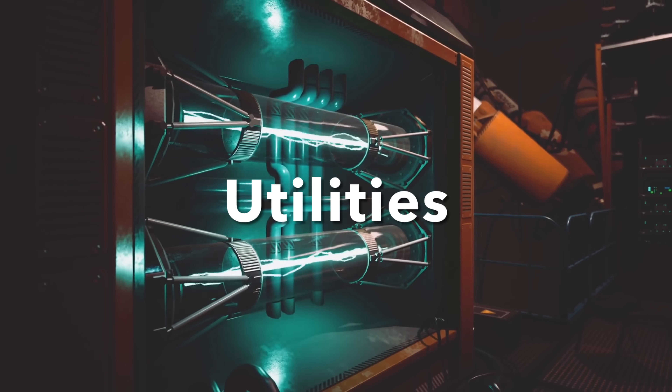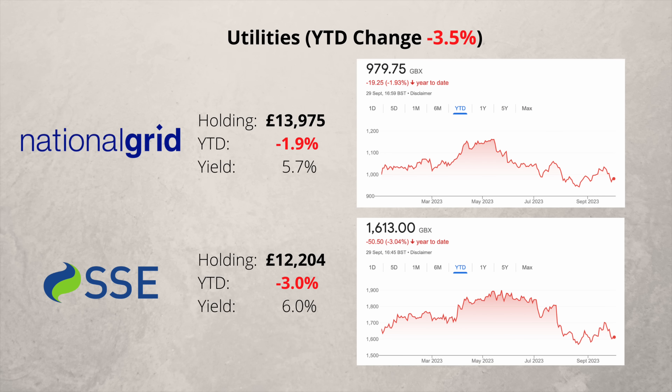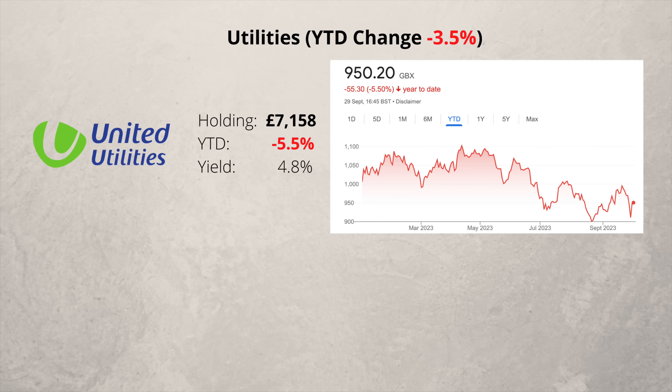In the utility sector I have three companies. Two are down slightly but offer fairly decent dividends. The third company is United Utilities and it's down slightly more than the other two.